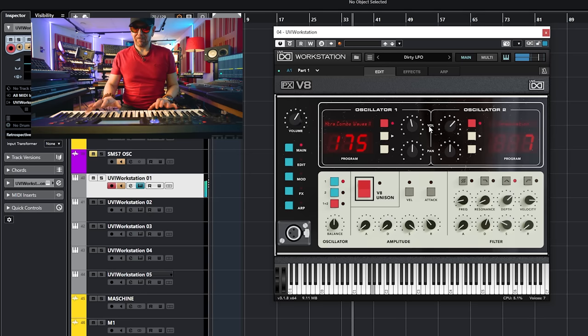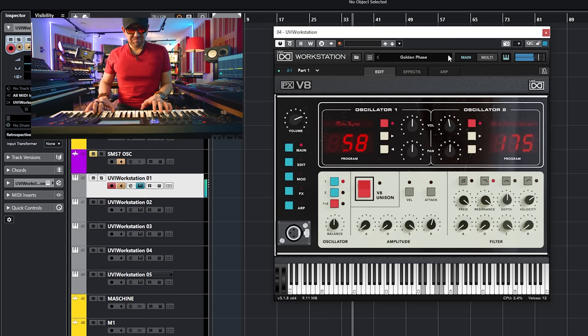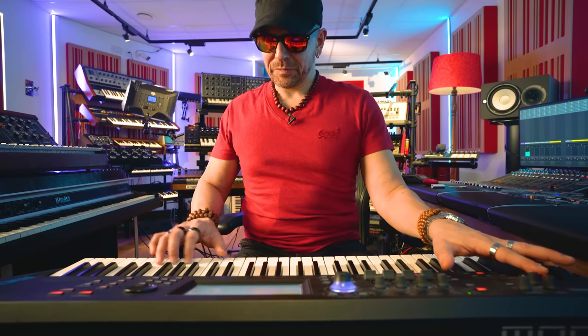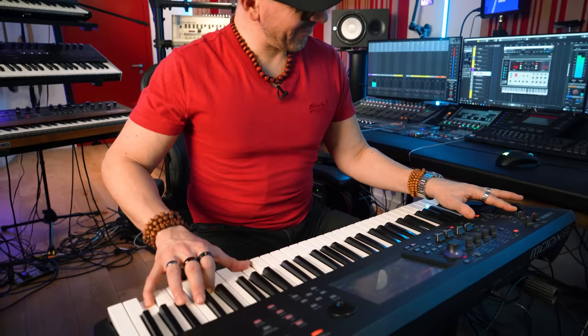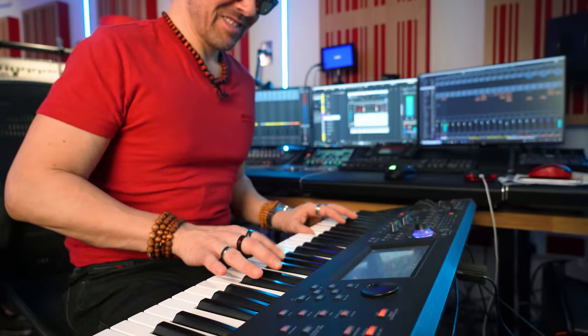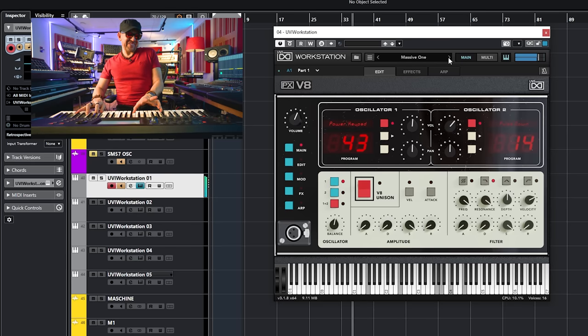I have my UVI plug-in version of it, and here's how it sounds!